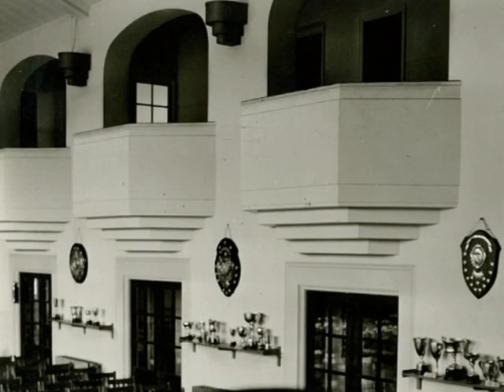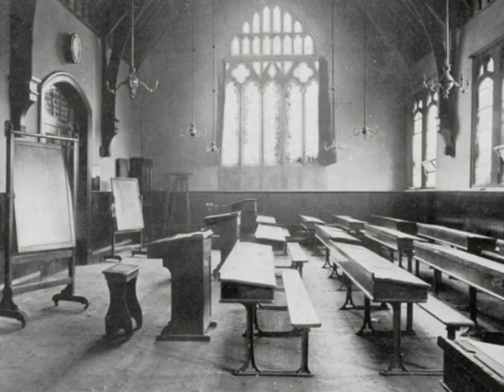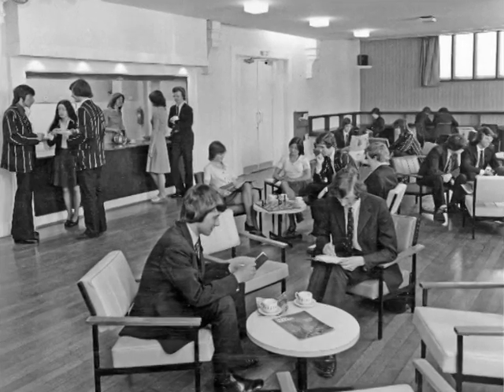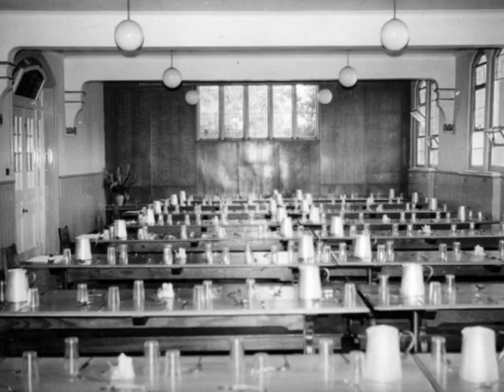Just after the Second World War, at the beginning of term, the head boy used to get up and say 'fees for the bursar,' and they used to sling them down from the balcony — money in packets — inside big school, which is now the Sixth Form Common Room. Before that, it was a dining hall from 1931 to 1969, when K Block was built.